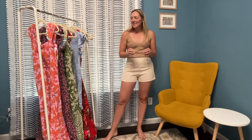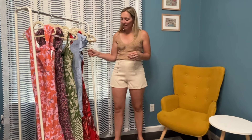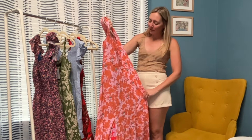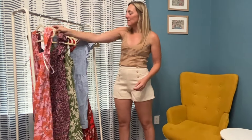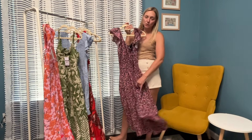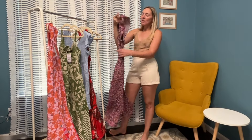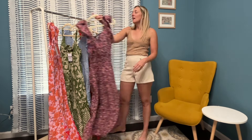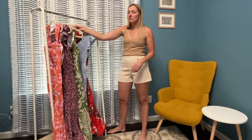Hi guys, welcome to my video! I just got a haul of Walmart dresses and I am so excited. I always have such good luck with Walmart dresses. Let me show you real quick — bright colors, love the pinks. This is just a pretty floral. I love this brand. This dress has pockets, by the way. The Time and True brand from Walmart is so inexpensive and their stuff is always so cute and fits so good.